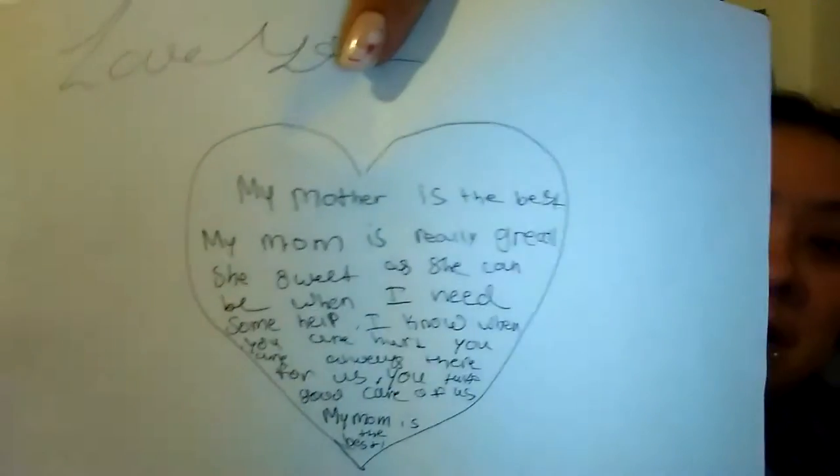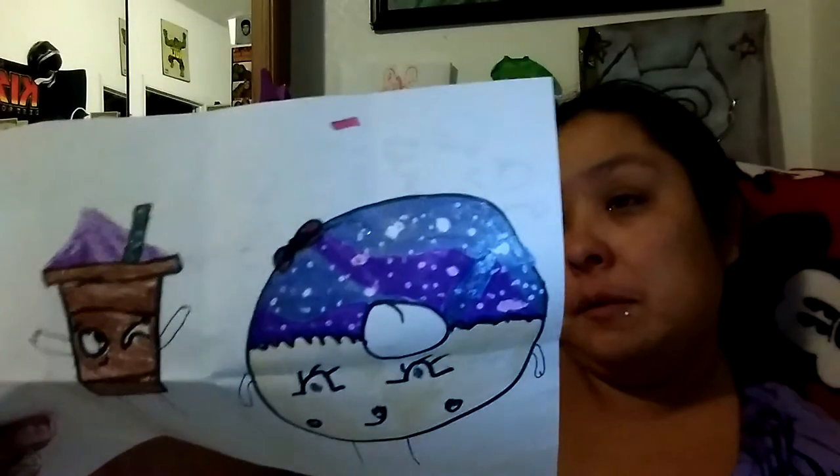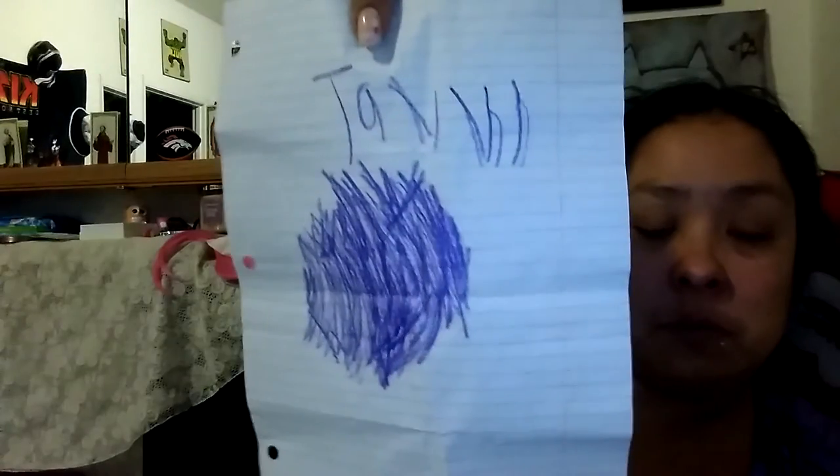One of my daughters drew me these: a rose, a heart that says 'Mom, I love you,' and of course Mickey Mouse. And then she also wrote me a little poem — I'm the best mom.